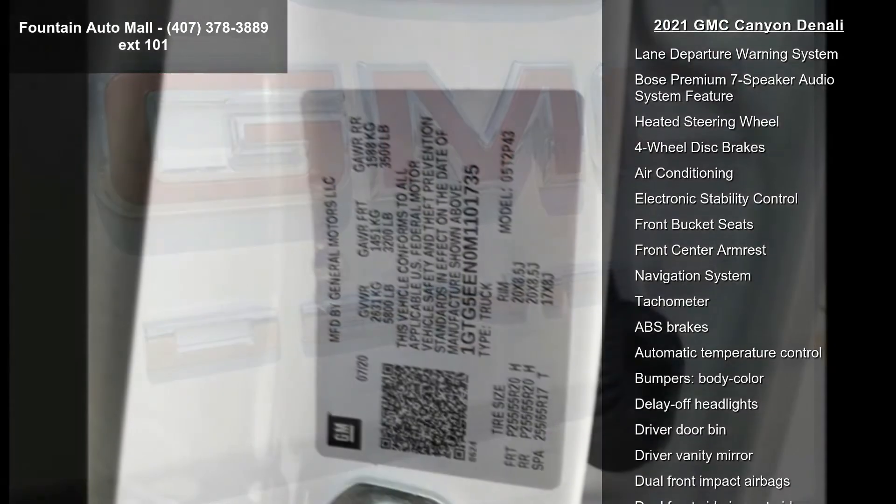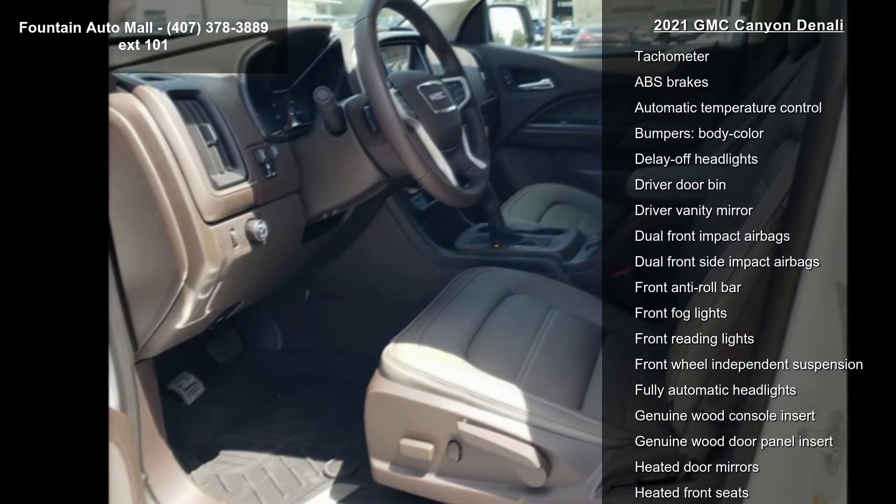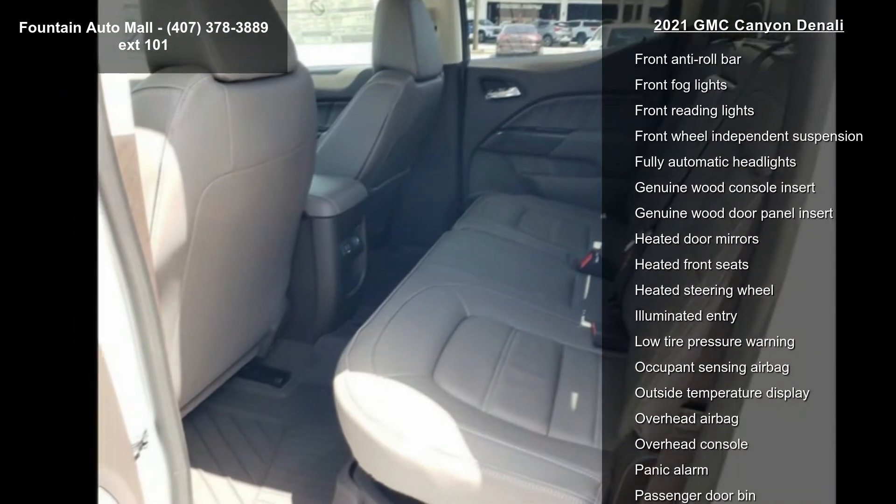Radio: AM/FM with 8-inch diagonal multi-touch display nav. First and second rows all-weather floor liner, LPO, and black spray-on bed liner with GMC logo.